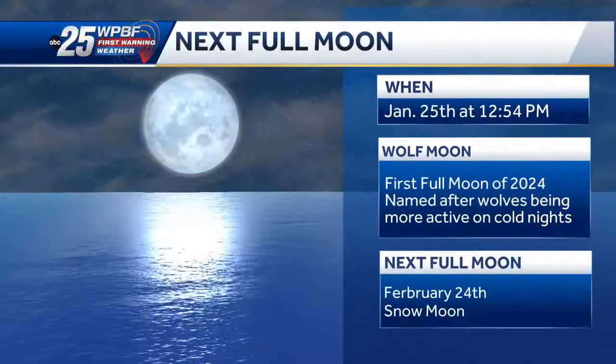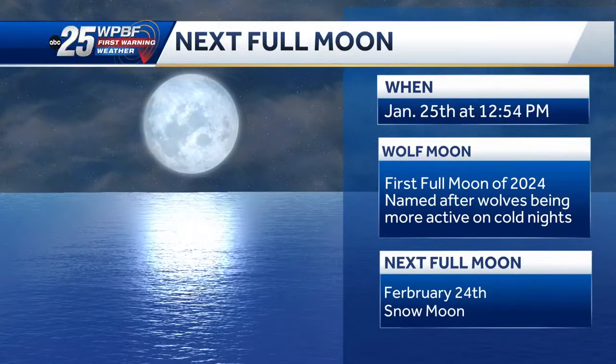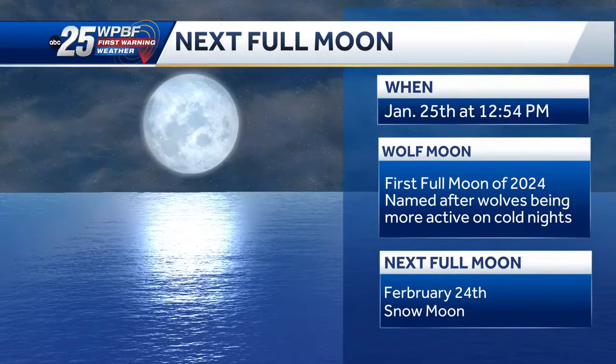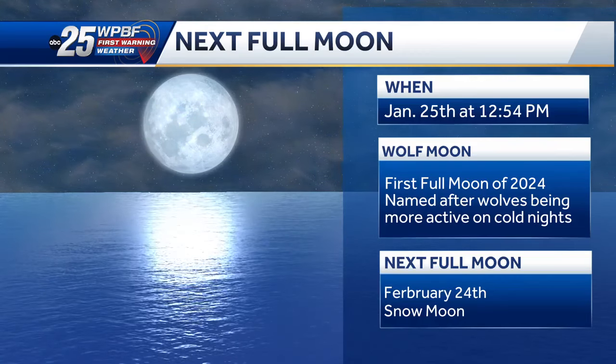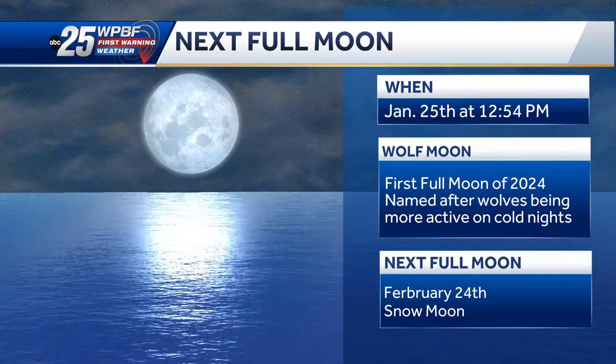This month's full moon is known as the wolf moon, and it's named after the howling wolves during the winter. Full moons happen when the sun and the moon are aligned on opposite sides of Earth and 100% of the moon's face is illuminated by the sun. During full moons, tides run higher than normal because gravity from the moon and sun are pooling together on the Earth.